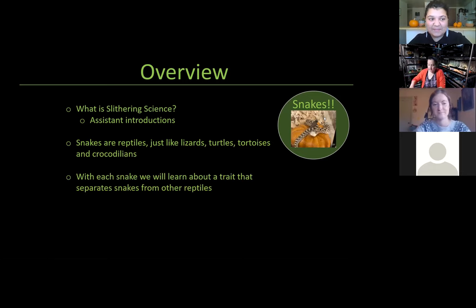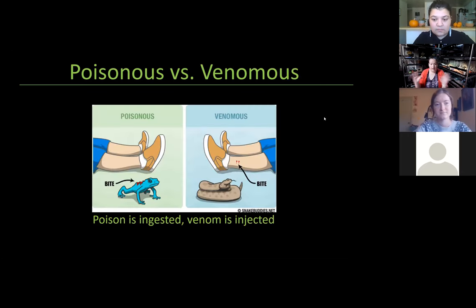With each snake that we talk about, we're going to discuss a trait that separates snakes from all the other reptiles out there. Before we jump in though, we need to talk about a topic that's pretty important in the reptile world — the difference between poisonous and venomous. It's kind of one of my biggest pet peeves, so I always throw this slide on first.